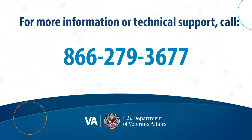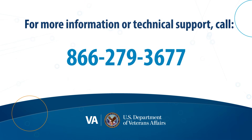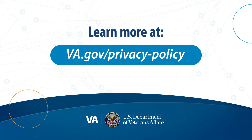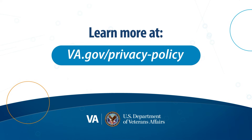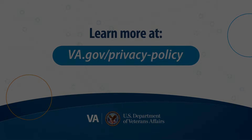For more information or technical support, call 866-279-3677. For more information about multi-factor authentication and the other ways we protect your information, visit va.gov/privacy-policy.